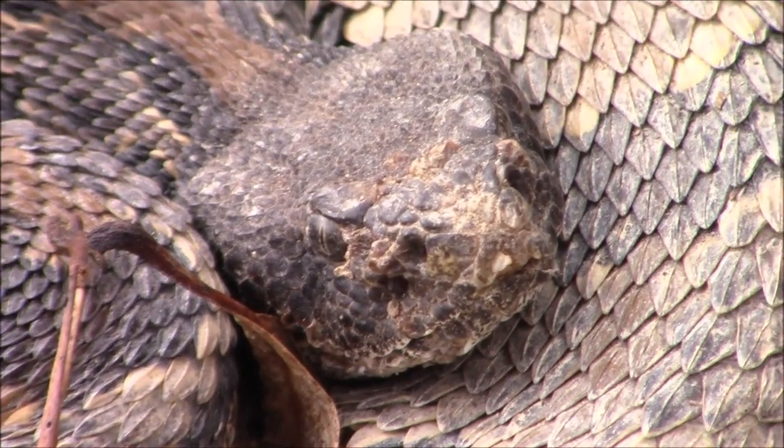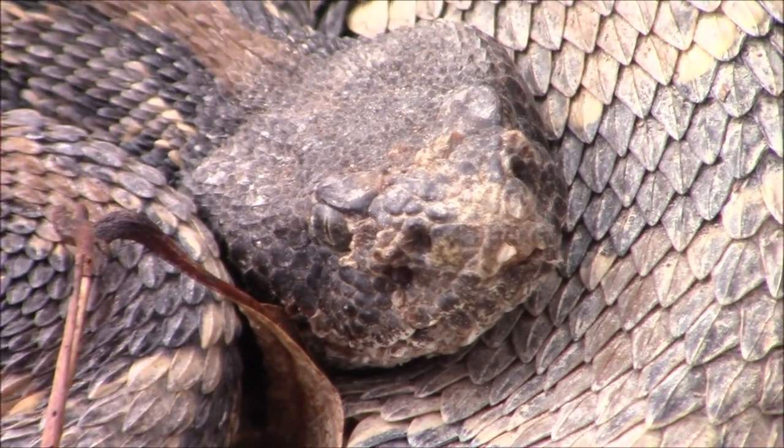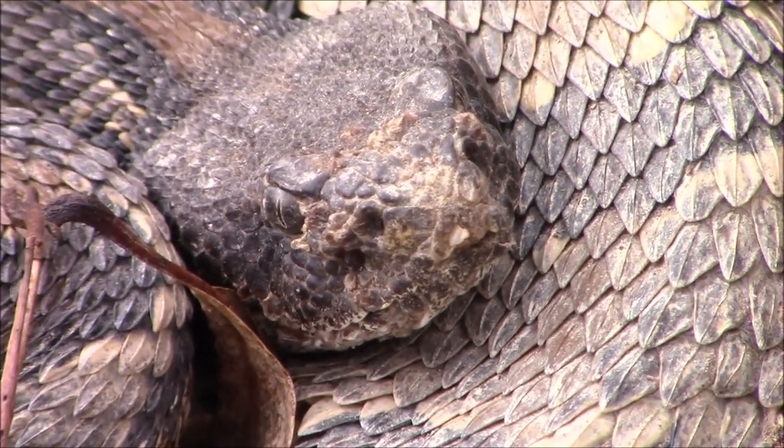Snake fungal disease is caused by the fungus Ophidiomyces ophiodicola, and it can cause lesions and necrosis in many species of snakes that can sometimes be fatal.